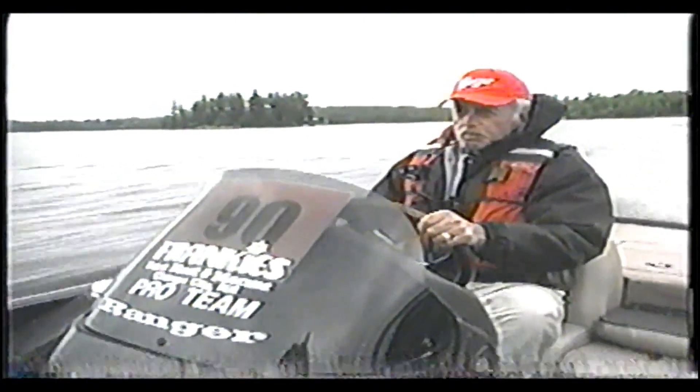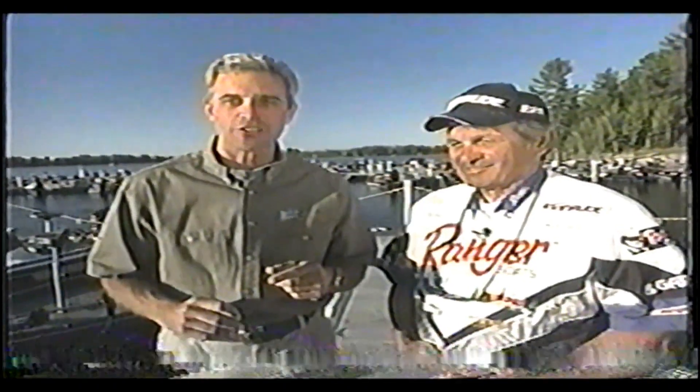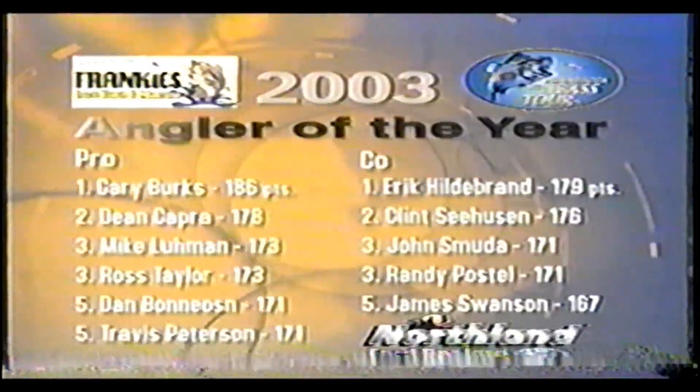Thanks, Ted. And one of these anglers is going to become the 2003 Frankie's Marine Angler of the Year on the Minnesota Pro-Am Bass Tour. Let's check out the standings and see where they're sitting.